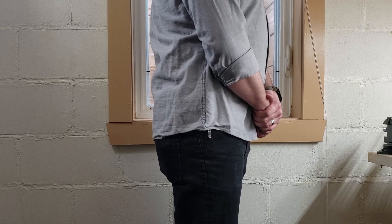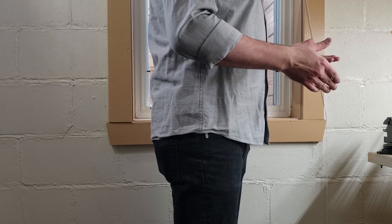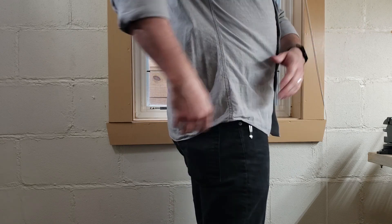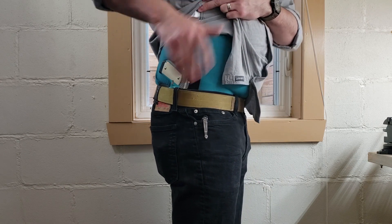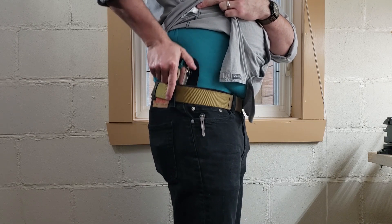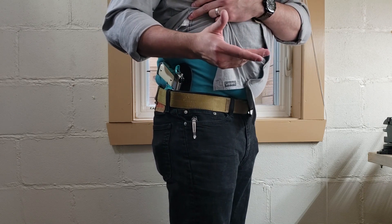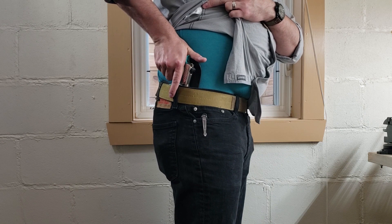Now we have the same holster — the Freedom Carry by Crossbreed — but with the Kimber Micro 9, a little bit of a smaller, single stack pistol. Same position, four o'clock. Obviously you can barely see it at all — it doesn't have any kind of a print — but still plenty of purchase on the grip for when you need to draw, and very strong retention. I don't feel like this firearm is going to go anywhere. This one is the cowhide style, just because I wanted to try it out to see if I liked it better, but generally I like the horsehide better. Still an excellent holster though with no complaints.